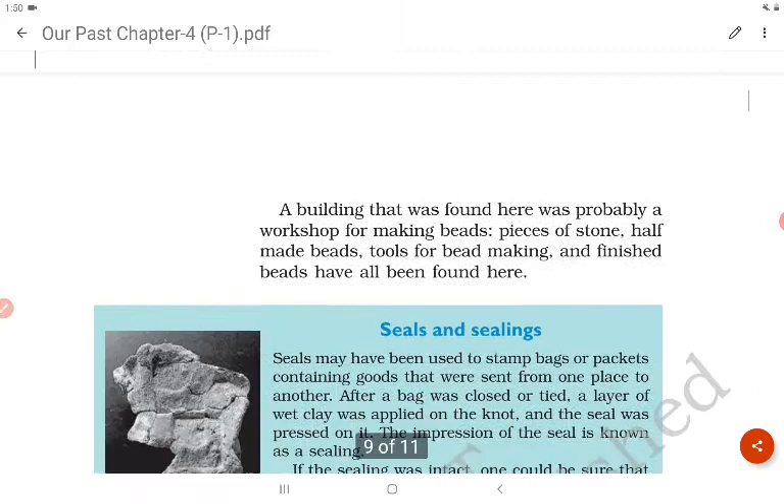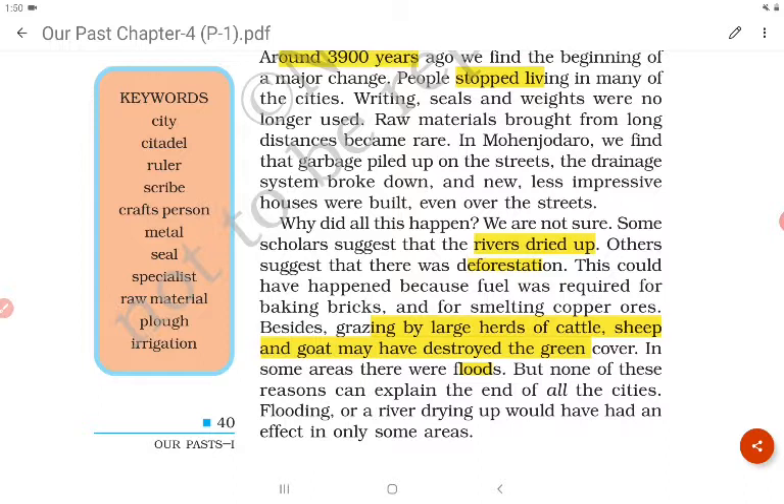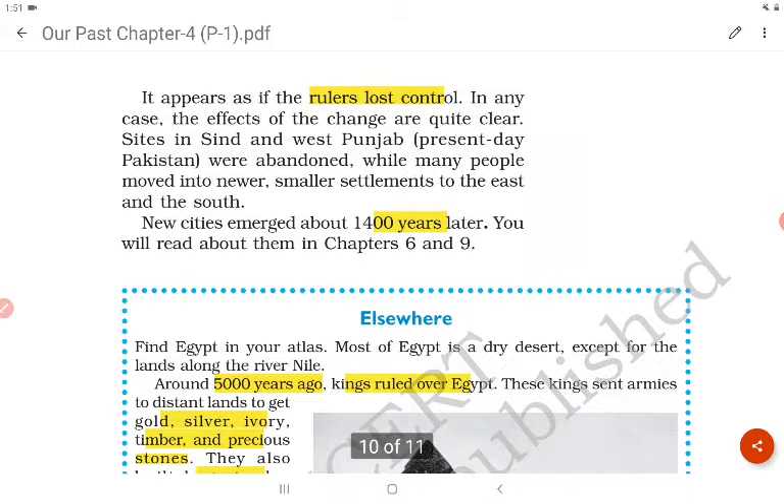Around 3900 years ago we find the beginning of a major change — people stopped living in many of the cities. Scholars suggested that people might have stopped living in the Harappan civilization because of the drying up of rivers, deforestation caused by large herds of cattle and sheep, destruction of green cover, and floods. It appears the rulers lost control, and new cities emerged about 1400 years later.